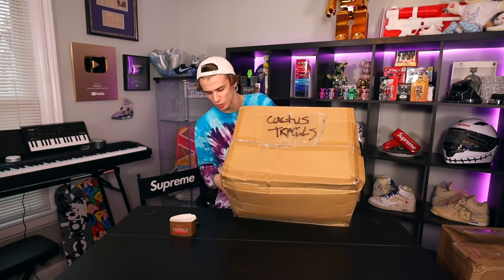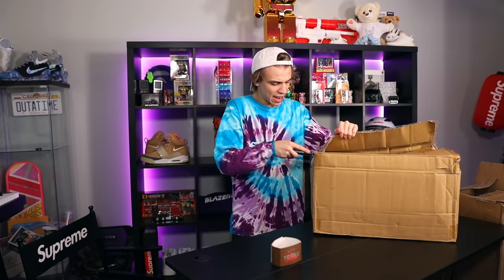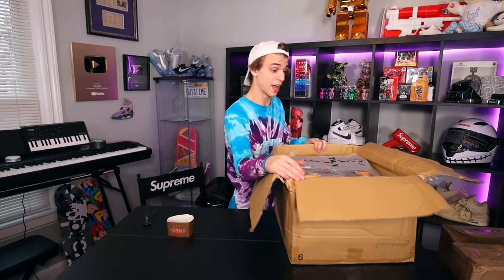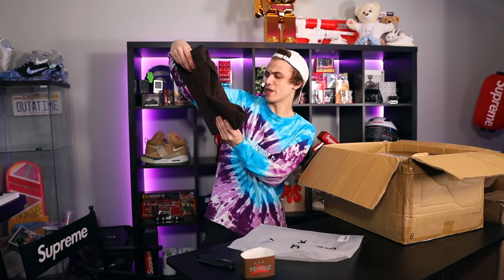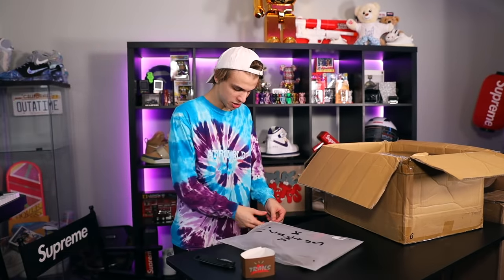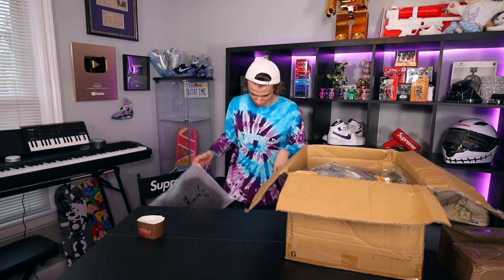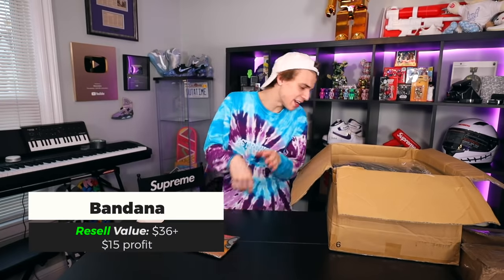This ginormous package is the Cactus Trails box — it wasn't the original box, I had to consolidate things during my move. There's a lot of stuff and most of it will be for sale, but I grabbed one of everything personally. Opening it up, this stuff comes in some really high quality bags. First up is the Natural Performance Windbreaker — I'm going to pass on this one, it looks a little basic for my taste. They did a really nice job on the bag though.